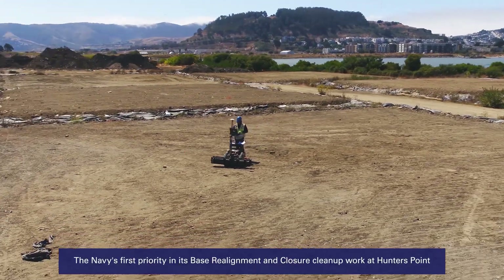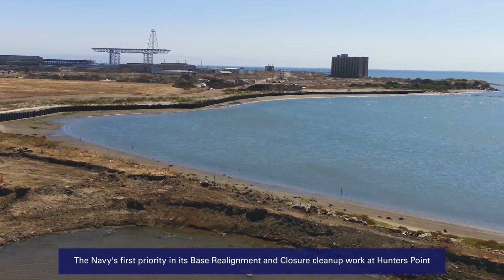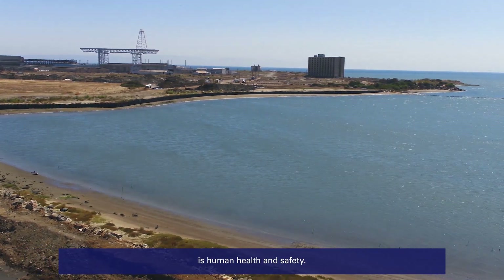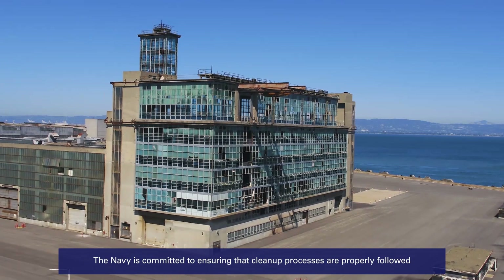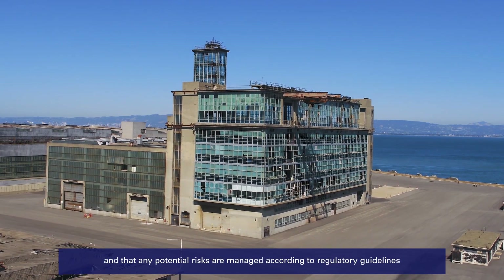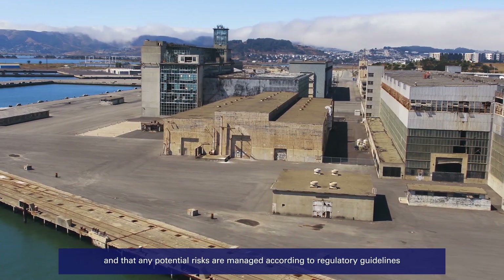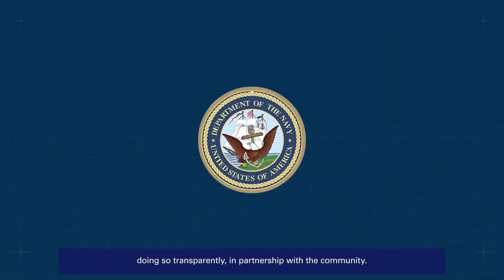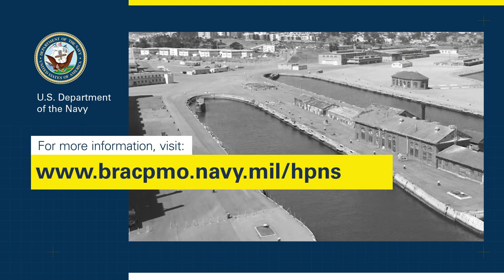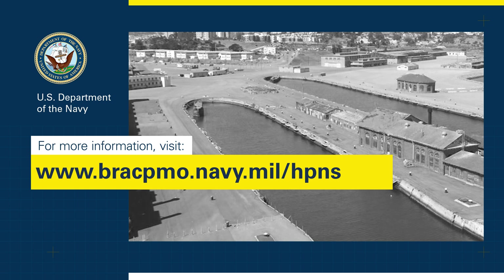The Navy's first priority in its base realignment and closure cleanup work at Hunters Point is human health and safety. The Navy is committed to ensuring that cleanup processes are properly followed and that any potential risks are managed according to regulatory guidelines, doing so transparently in partnership with the community. For updates, visit our website for the latest information.